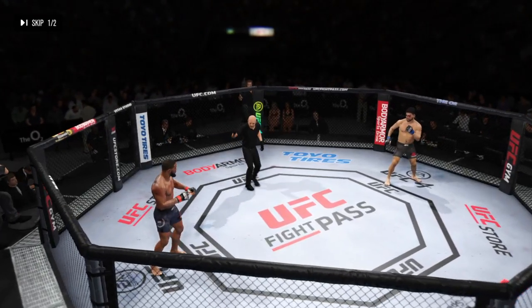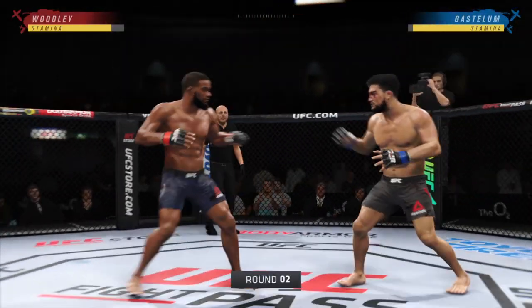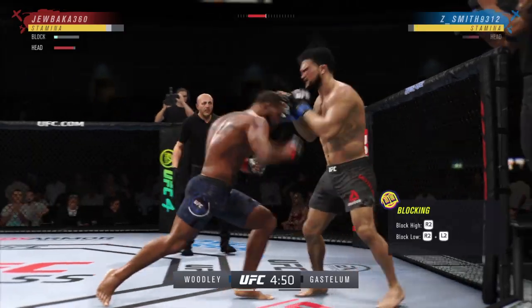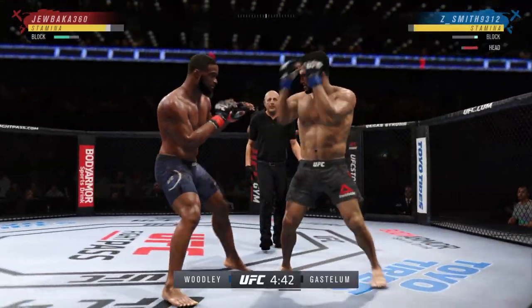Round two is now here, folks. Tyron Woodley versus Kelvin Gastelum. Blocks the shot — nice, great punch.